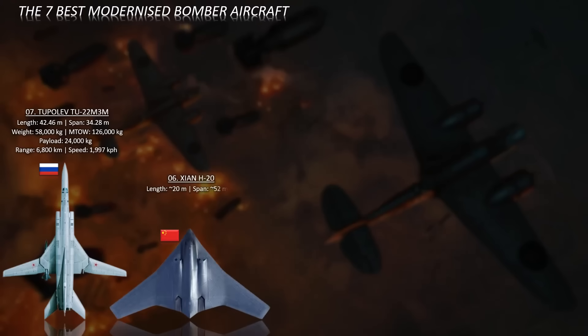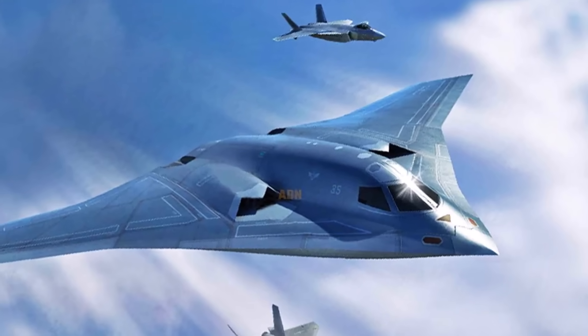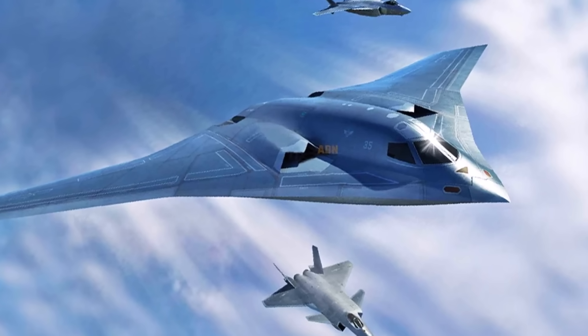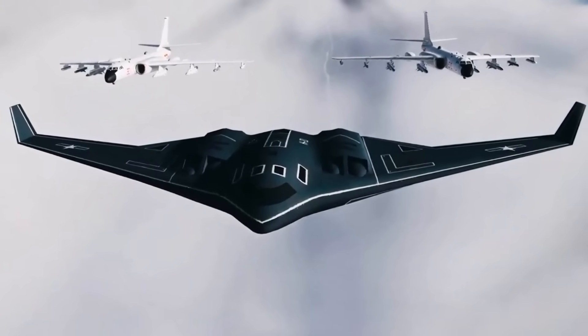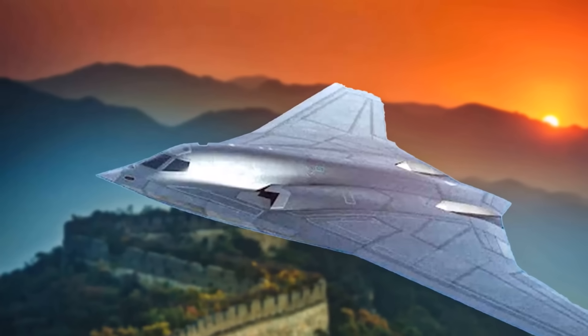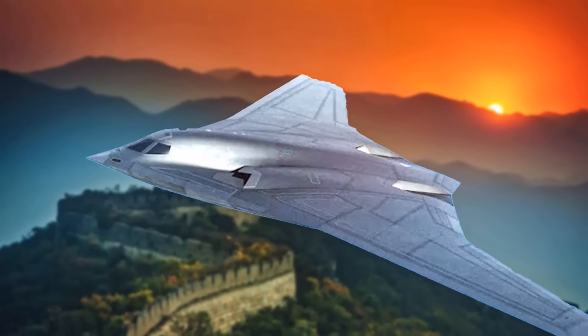At number six: the Xian H-20, China's first dedicated strategic bomber. The Xian H-20 is a highly anticipated and secretive subsonic aircraft currently being developed. While it shares a similar flying wing design with the American B-2 bomber, it is not a direct copy. Instead, the H-20 is the result of China's own development efforts, though influenced by western designs. It will feature advanced stealth technologies including radar-absorbent materials and a design that minimizes radar, infrared, and acoustic signatures.